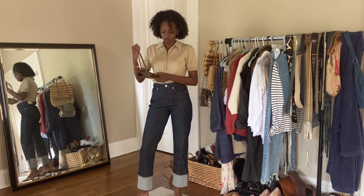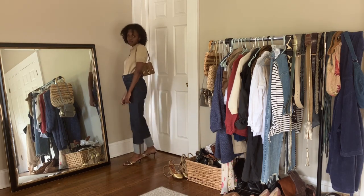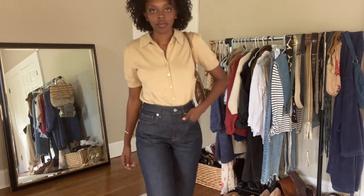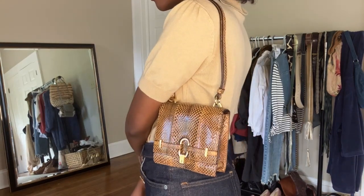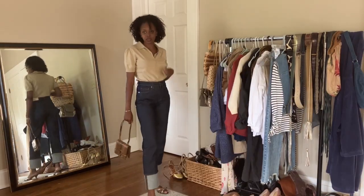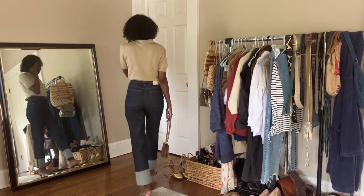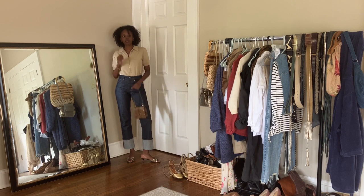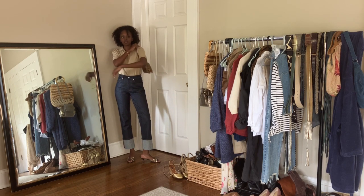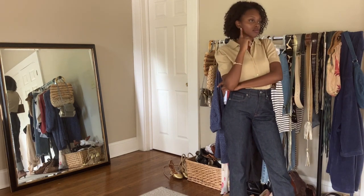This look is also very Saison because of the kitten heel mules — what's more Parisian chic than kitten heel mules? I have those paired with dark denim from Everlane, a thrifted button-up top with little pucker details on the sleeves, and my vintage Gucci bag. This encapsulates a lot of Saison elements: dark denim, vintage details, and the shoes — it's a great base look for achieving that aesthetic.